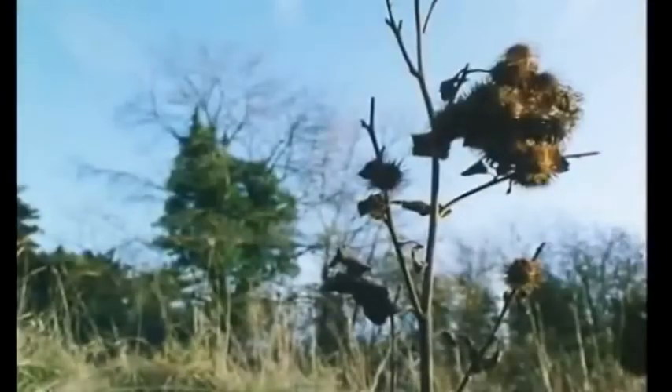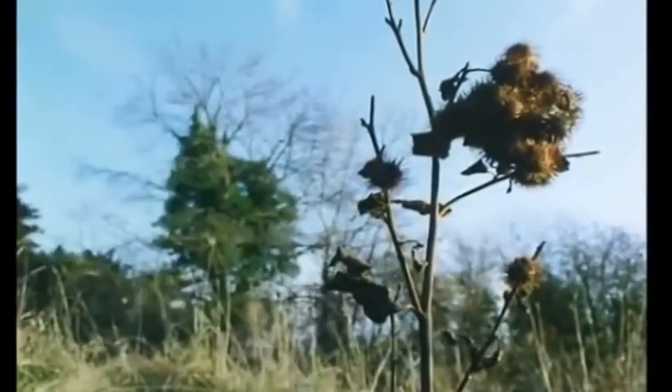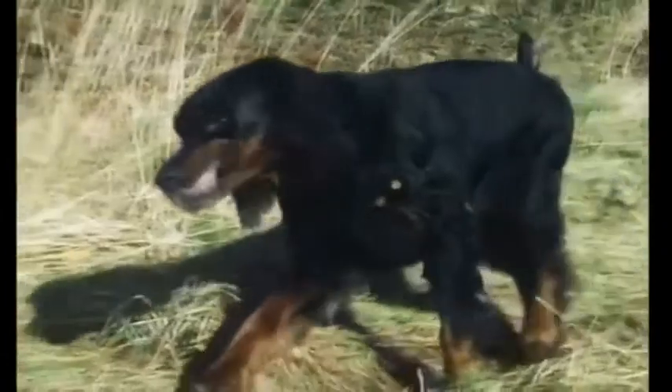Eventually, the burrs are licked off, picked off, or shaken off. And if the burdock is lucky, that will happen some distance from where the adult plant grew.